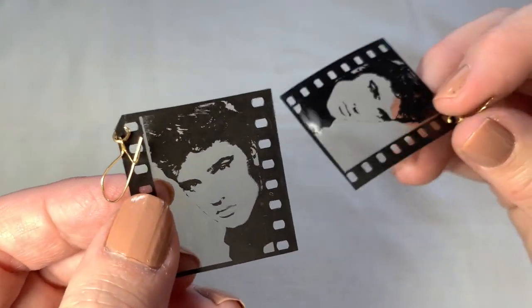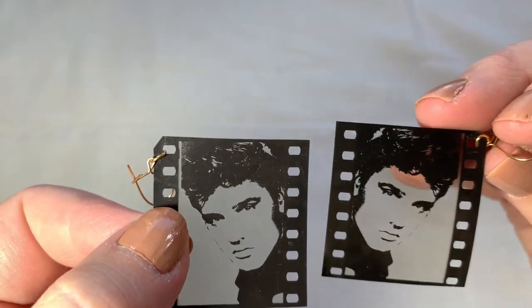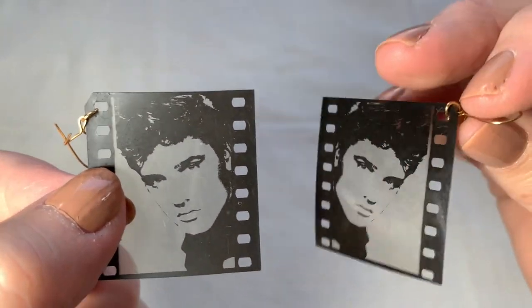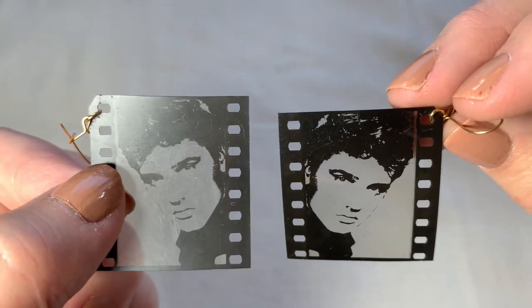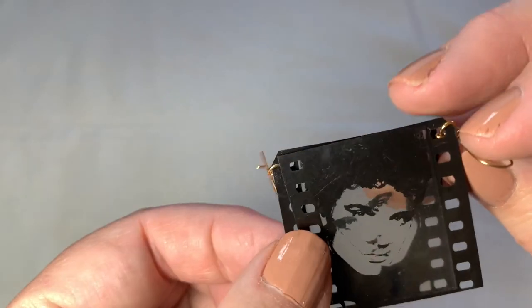So I got these very interesting film cell Elvis earrings. I love buying anything by the king. You know people collect Elvis stuff, and these would be really fun earrings for somebody. They are the same size.